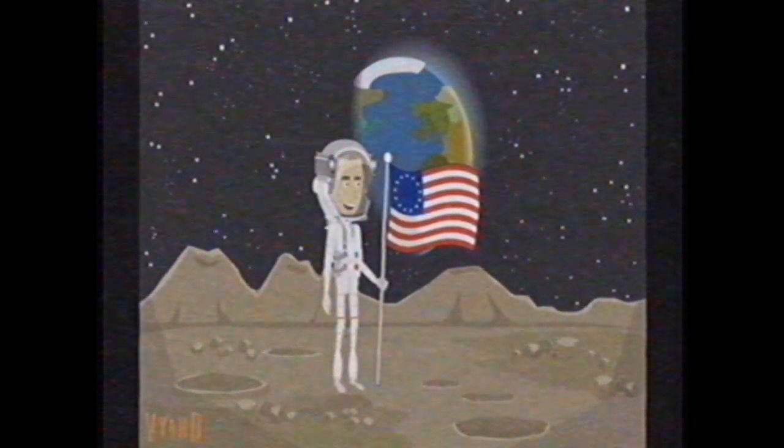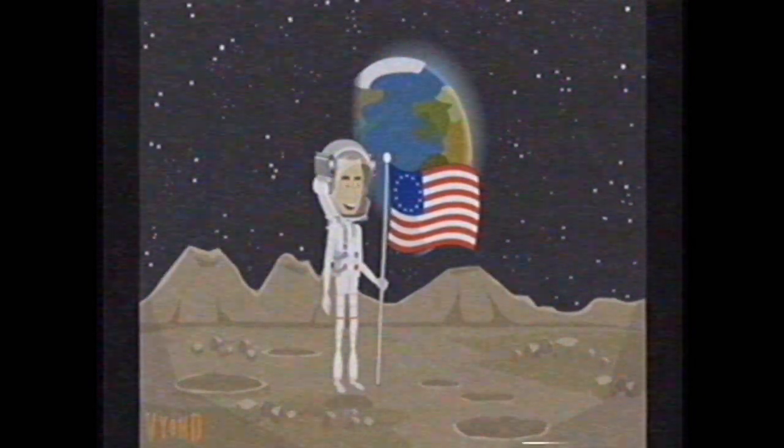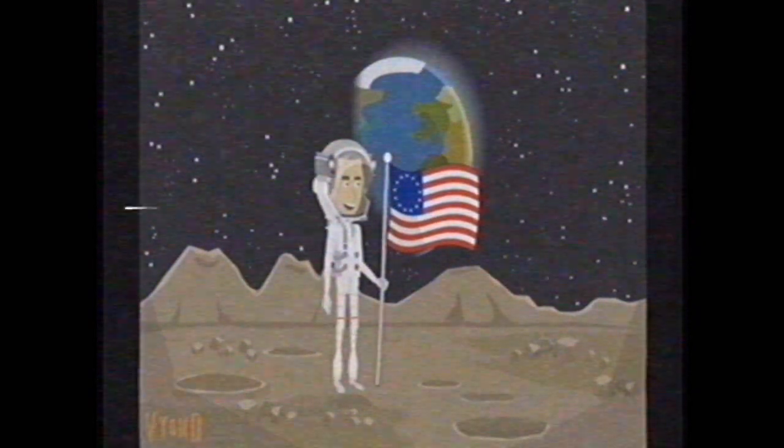Yes, indeed. They've got the flag up now, and you can see the stars and stripes on it. Beautiful. Just beautiful.